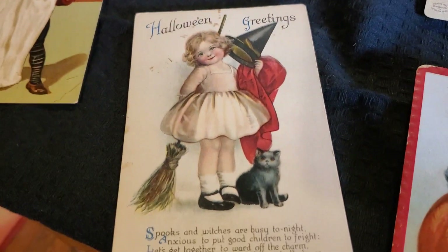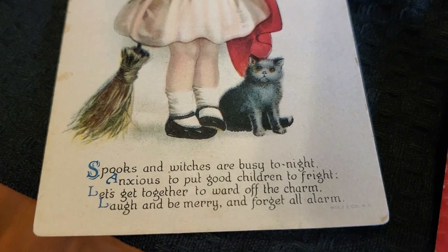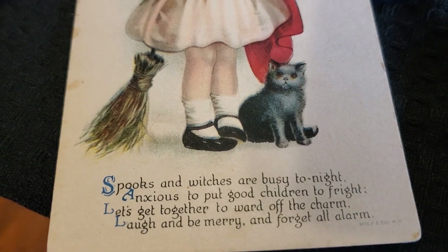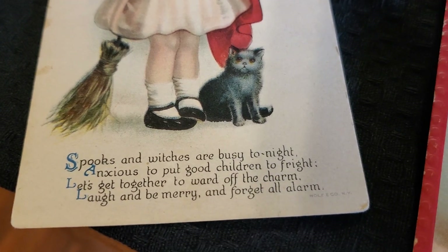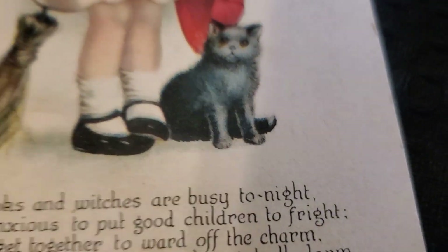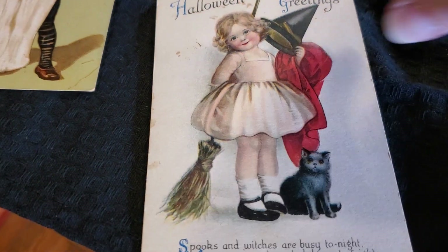This one here is made by the Wolf Company. It reads: 'Spooks and witches are busy tonight, anxious to put good children to fright. Let's get together to ward off the charm, laugh and be merry and forget all alarm.' Wolf and Company — and look at that sweet child, just super cute. On the back of it, up in the corner, there's their insignia — the wolf. That's the only one of that I have.